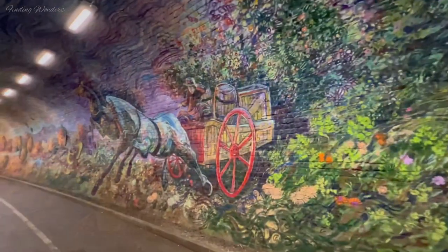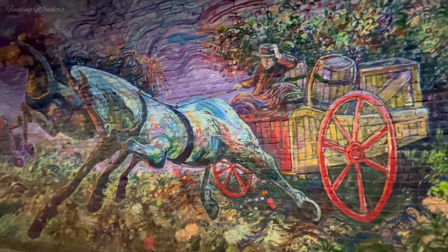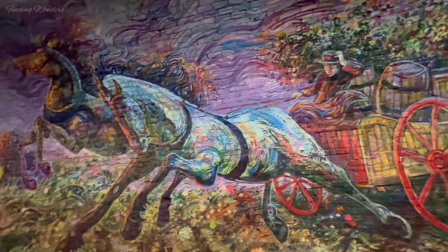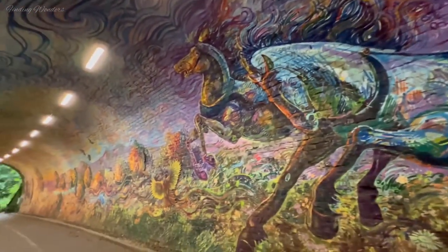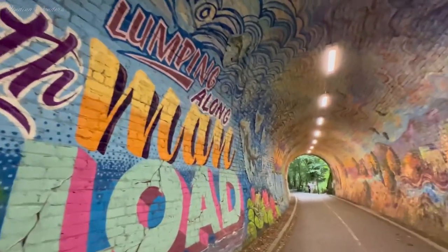This time, several primary and secondary schools participated in the mural art. It looks incredible.